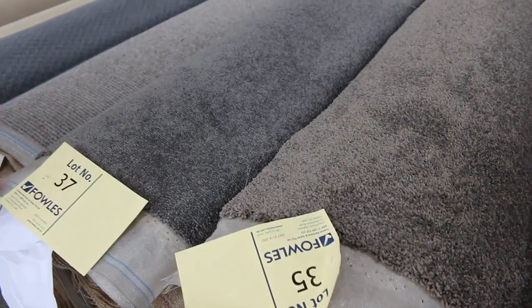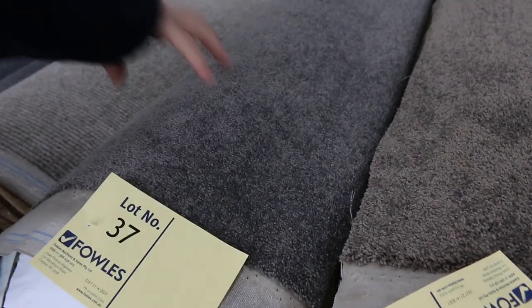Moving through, more of these nice combinations of rolls — lots 35 and 37, there's more than one roll of that. Good colours, nice cut pile carpets, picking up for around $25 to $30 on that.